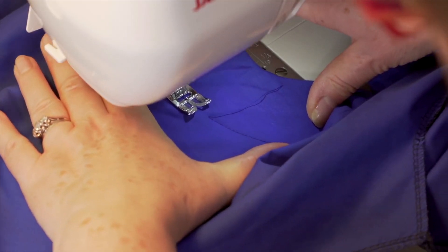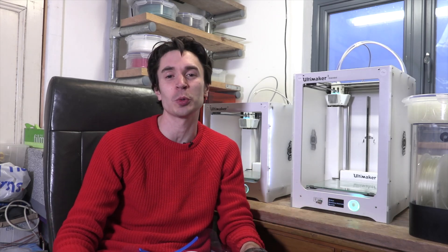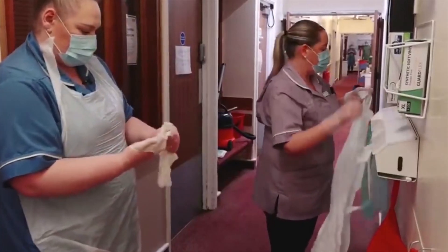People have also been turning their sewing skills to help in the current pandemic situation, with whole armies of people sewing sets of scrubs for medical professionals to wear as part of their personal protective equipment. And others have been sewing protective face masks for community workers and care workers to help prevent them getting the coronavirus and to help them protect the vulnerable people that they work with.